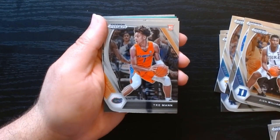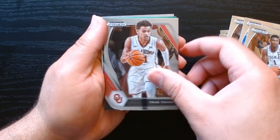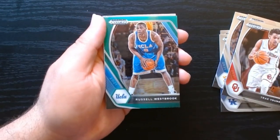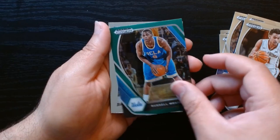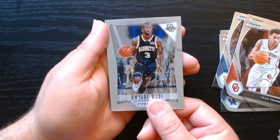Nice Trae Young on his rookie version. We got a green of Russell Westbrook — nothing there is numbered — and a Dwyane Wade.